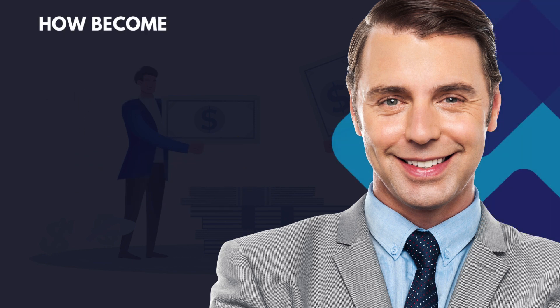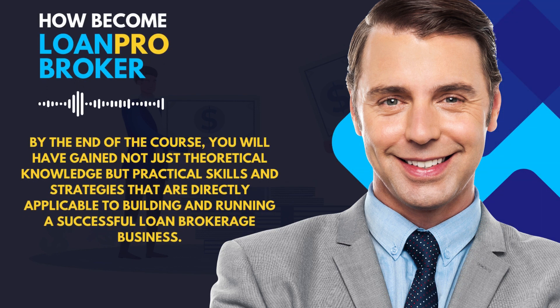By the end of the course, you will have gained not just theoretical knowledge, but practical skills and strategies that are directly applicable to building and running a successful loan brokerage business.